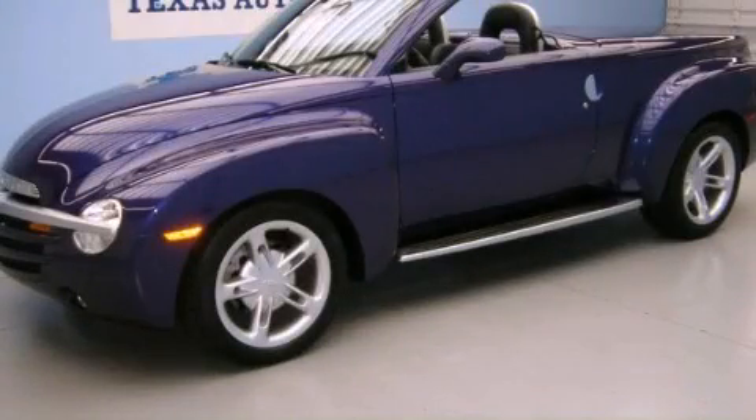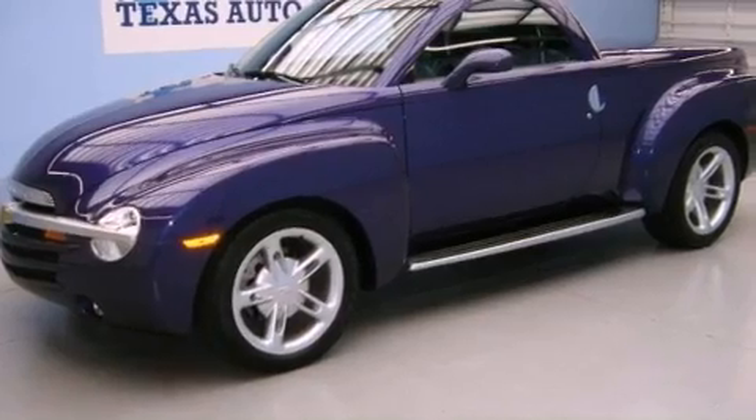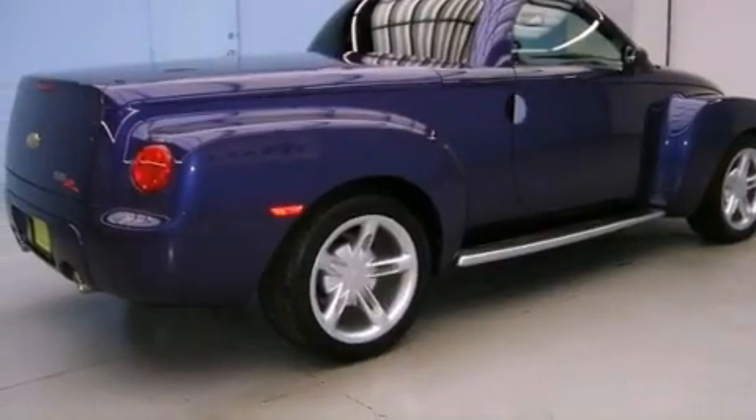This is a 2004 Chevrolet SSR, unconventional shape for unconventional style. It features an 8-cylinder engine and an automatic transmission.